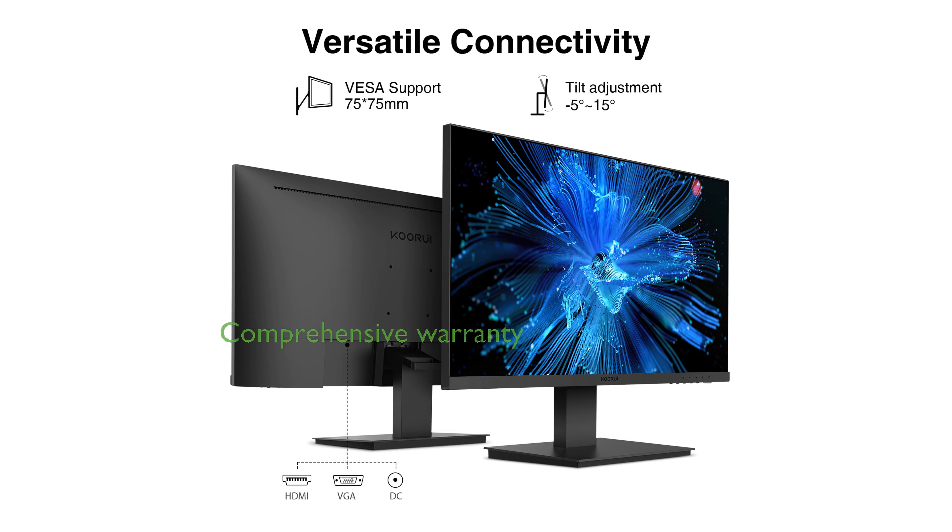The monitor comes with a comprehensive warranty and technical support, reflecting KORUI's commitment to customer satisfaction.